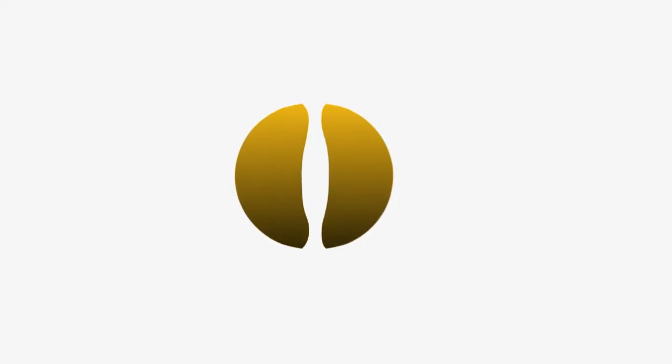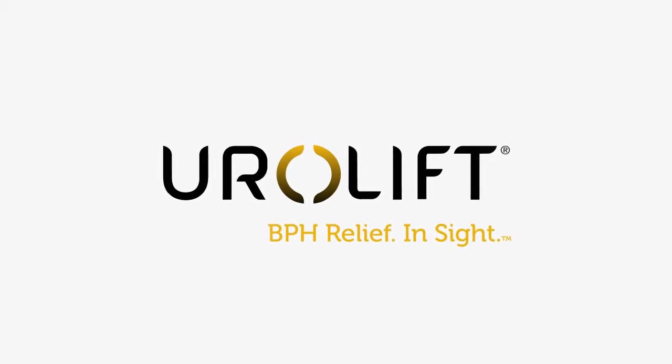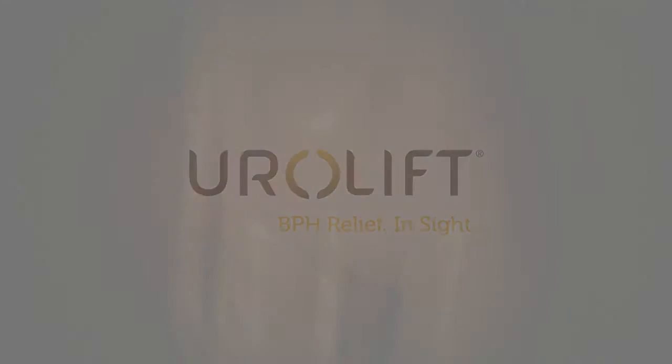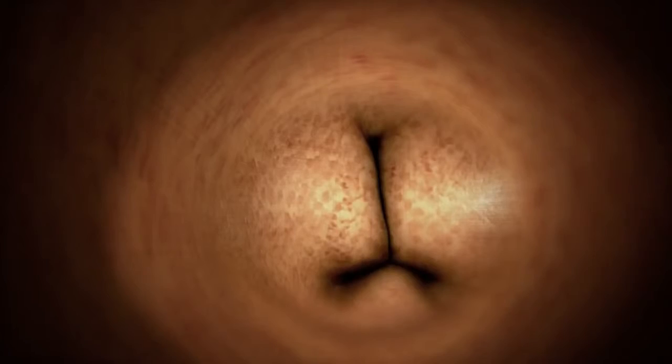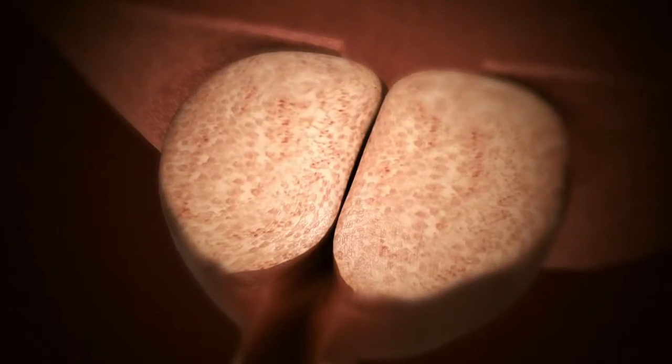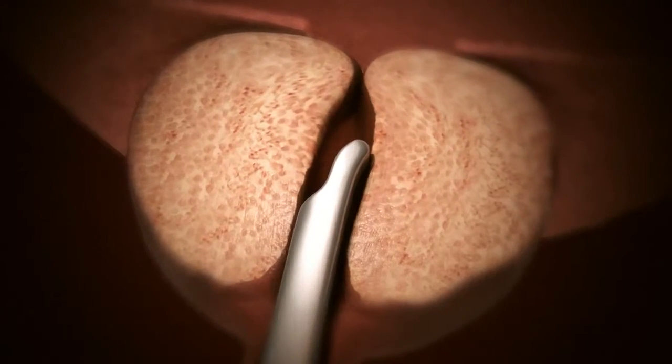The UroLift system is a new minimally invasive technology designed to relieve urinary symptoms and improve quality of life for men with an enlarged prostate caused by benign prostatic hyperplasia, or BPH. As the prostate becomes enlarged due to BPH, it presses on the urethra from the outside and causes it to become blocked. Relieving obstruction of the prostate is clinically proven to improve urinary symptoms in men with BPH.